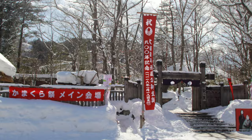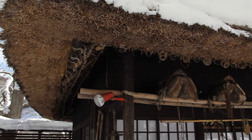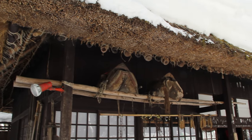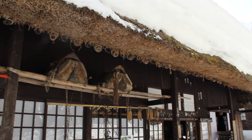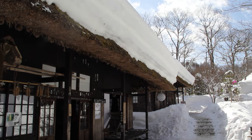We checked out Heikei no Sato, which lets visitors see what daily life in a traditional village was like. The buildings have thatched roofs, and a variety of traditional daily tools are also on display.